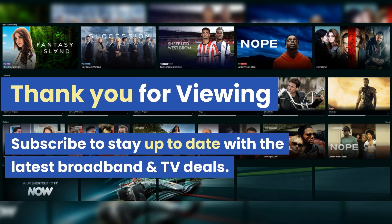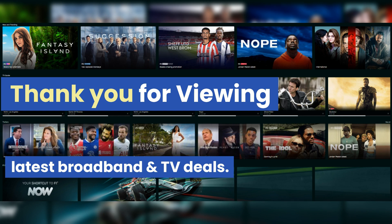That sums up our lineup of the best broadband and TV packages this week. Thank you for viewing and we hope this video has been useful. If you found this video helpful, please give it a thumbs up, share your thoughts, or post your questions in the comments below. Don't forget to hit that subscribe button to stay up to date with these weekly videos.